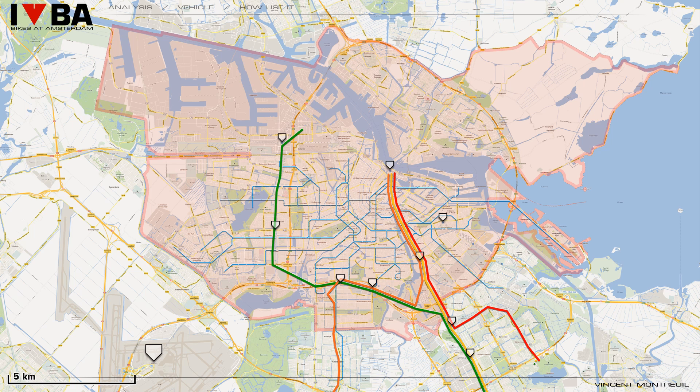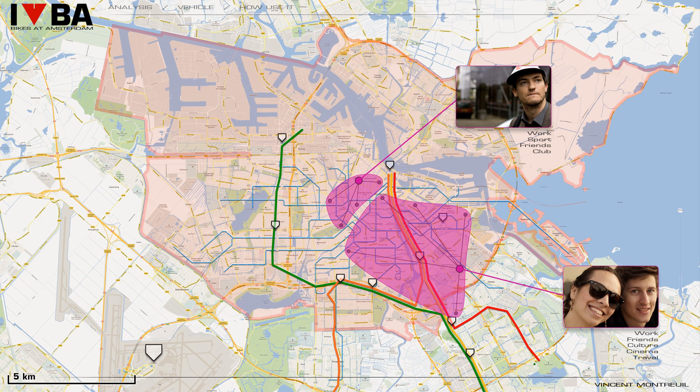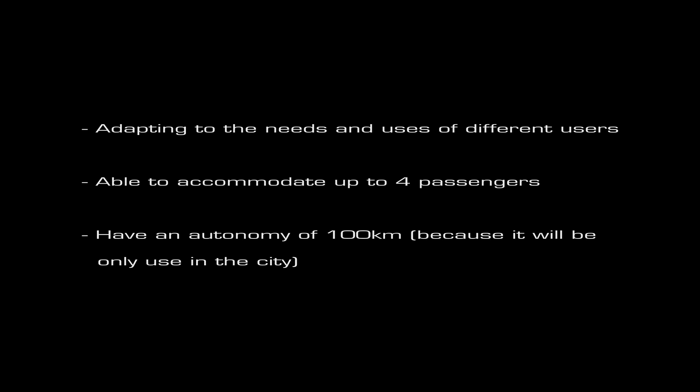Now I will focus on the need for individual mobility. If we take the example of a single person, they will move depending on their activities; the same for a couple, and finally for a family. The diversity of profiles will give us the same variety of uses. In conclusion, my vehicle must adapt to the needs of different users, be able to accommodate up to 4 passengers, and have an autonomy of 100 km, because it will only be used in the city.